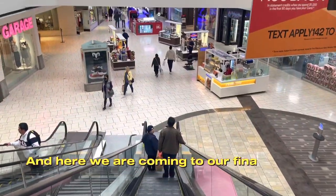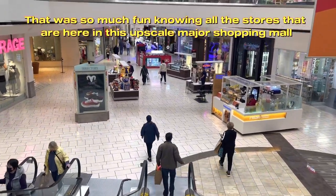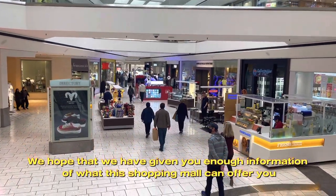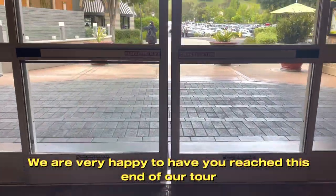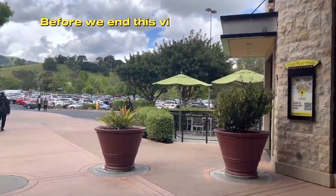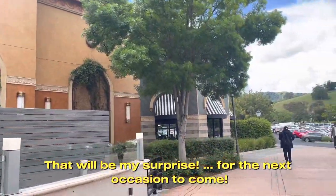And here we are coming to the final part of this tour. That was so much fun knowing all the stores here in this upscale major shopping mall. We hope we've given you enough information about what this shopping mall can offer. We are very happy to have you reach this end of our tour, and we thank you all for joining us on this wonderful tour. Before we end — you said you're buying me the necklace? That will be my surprise for the next occasion to come!